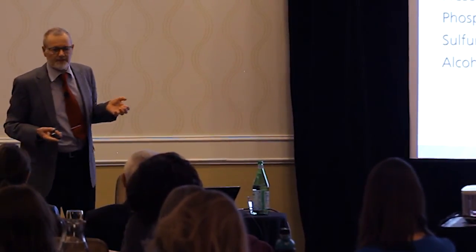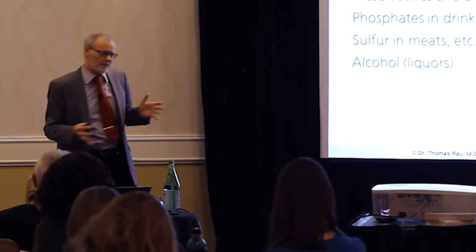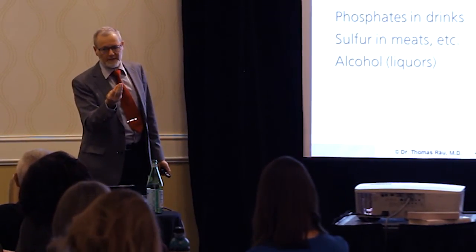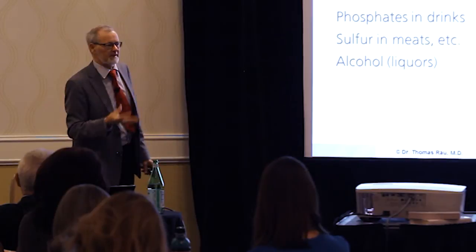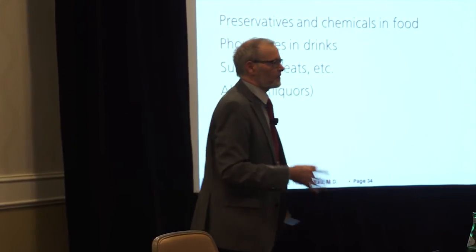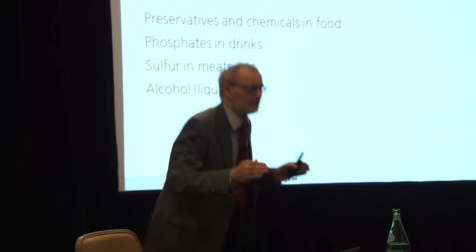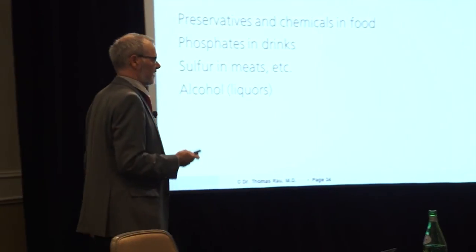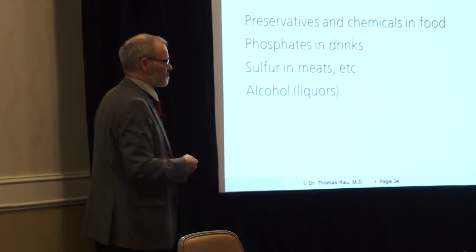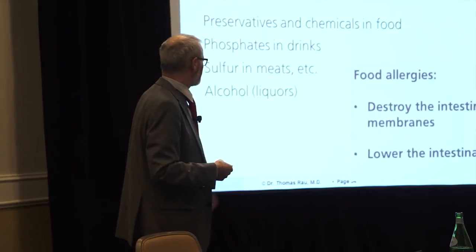It is not about the caloric or sugar content of these sweet drinks — it is about the taste preservatives they contain. This is the neurotoxic side of it, which is why we forbid all artificial drinks totally to our patients. They have to learn this. And no sugar. Sulfur in meat — especially pork — is also a concern. Alcohol makes it worse; it is not the cause, but it makes it worse.